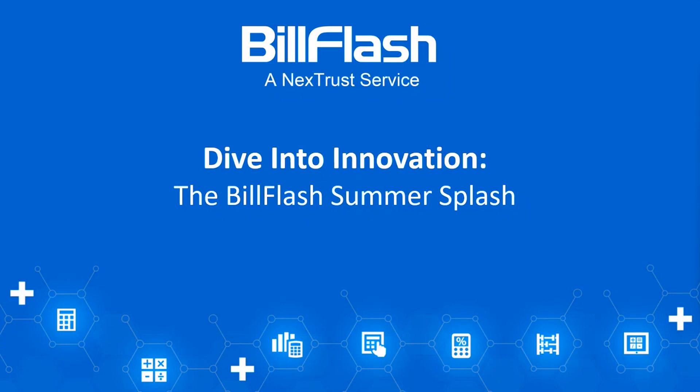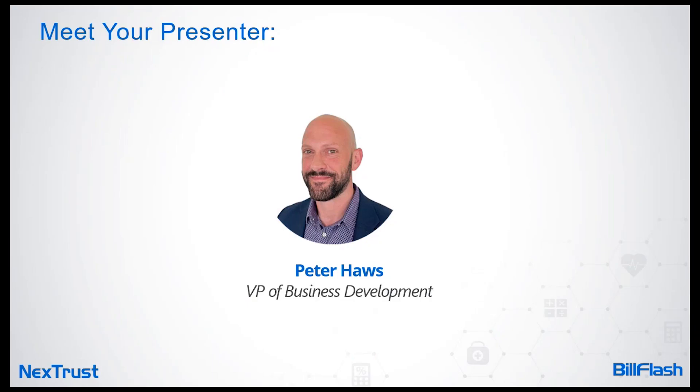Good afternoon everyone and welcome to today's webinar titled 'Dive into Innovation' — the Bill Flash Summer Splash. I'm thrilled to have you all here so we can discuss a bunch of exciting and new things. By way of introduction, I am the voice behind the curtain, Peter Haas, and I will be your guide today.